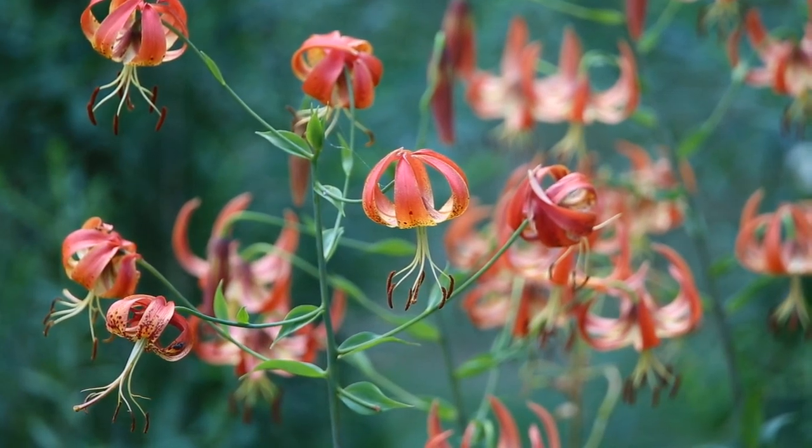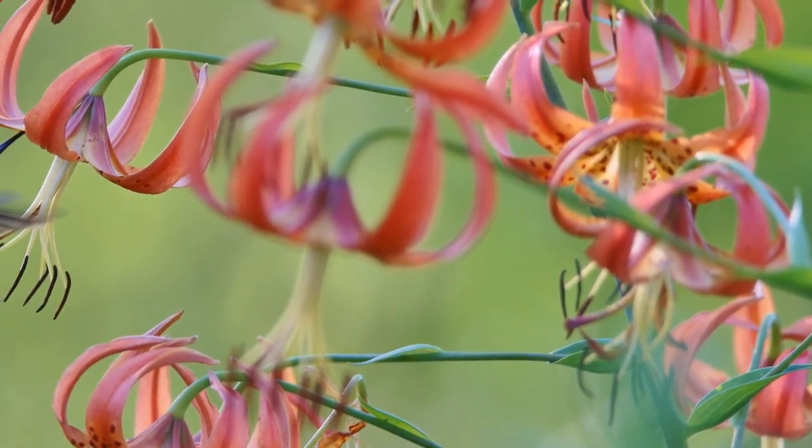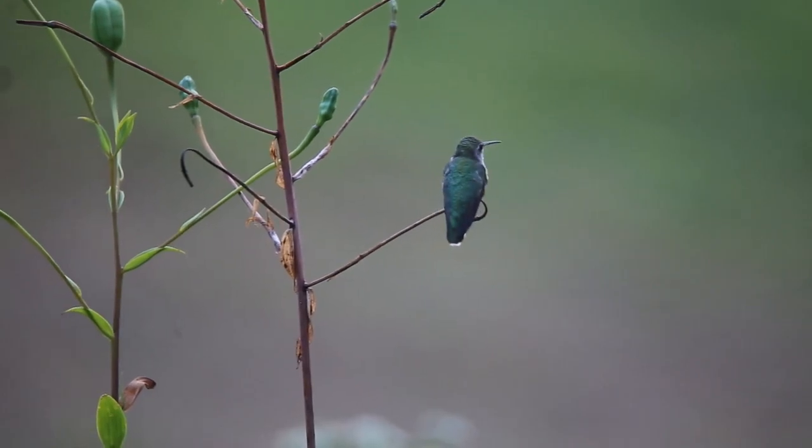This delicate plant needs to be pollinated by an animal that can hover in midair, without a perch, that has a long tongue, and is attracted specifically to reds and oranges. Hummingbirds.